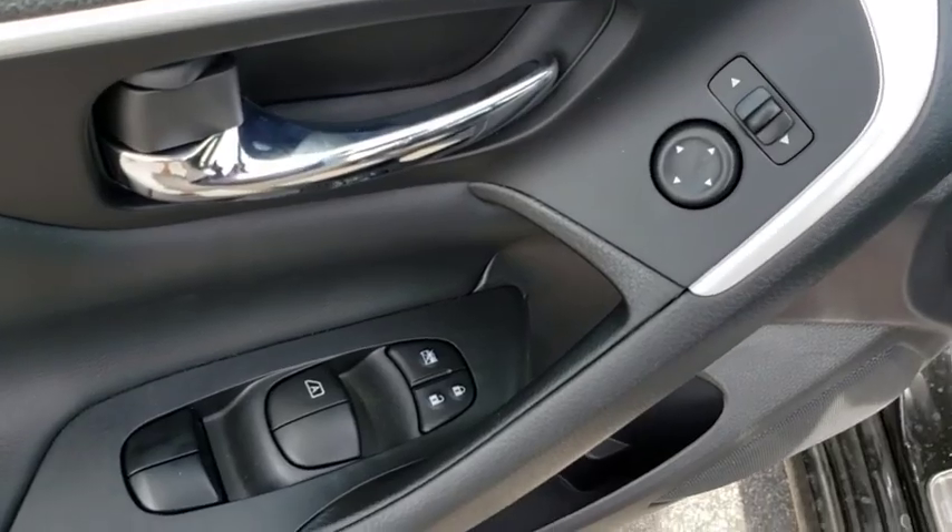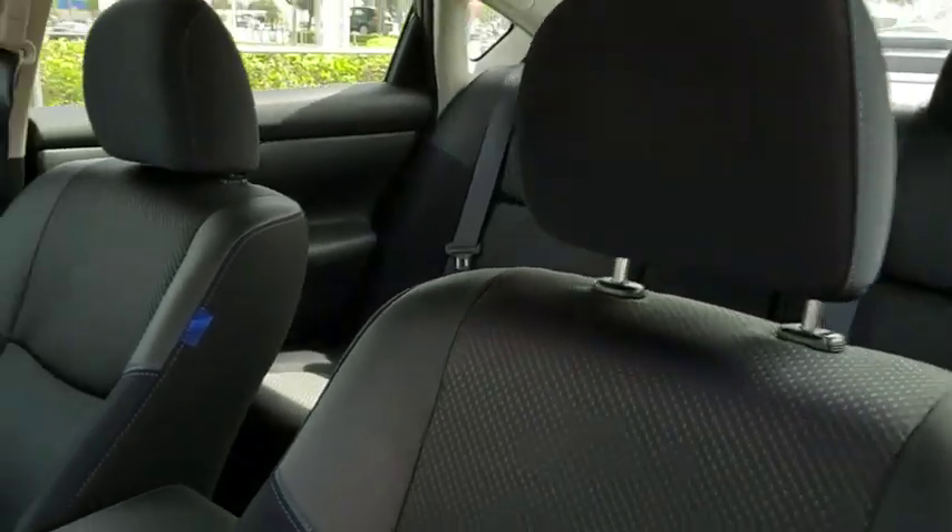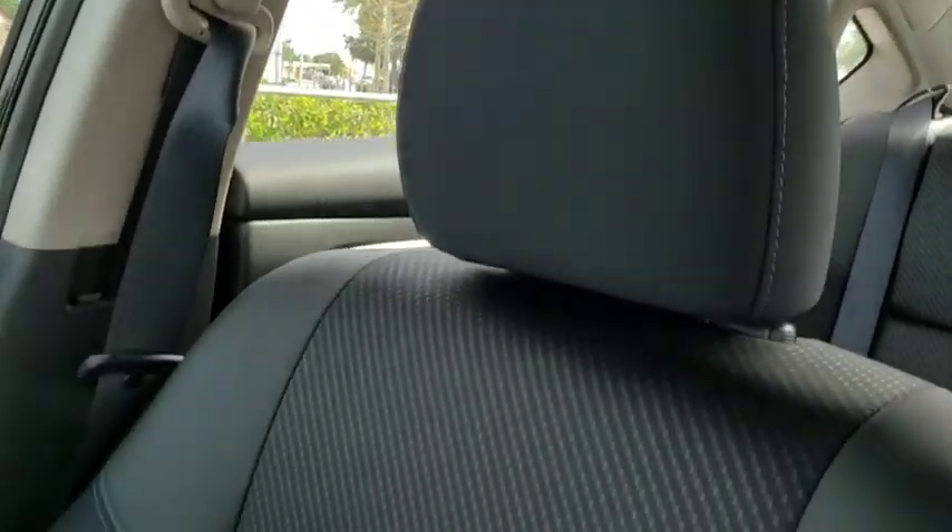Here are some of this vehicle's great options: backup camera, steering wheel audio controls, anti-lock braking system, keyless entry, traction control, stability control, Bluetooth, leather wrapped steering wheel.